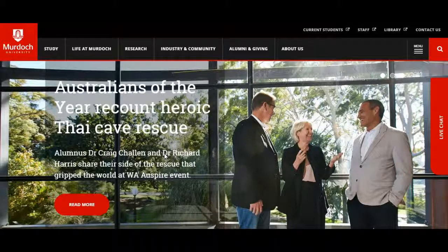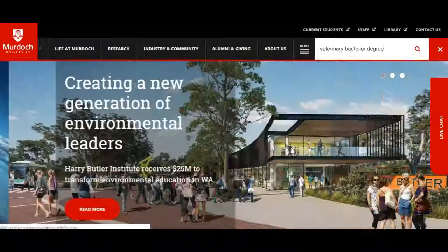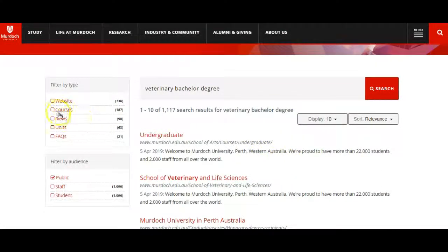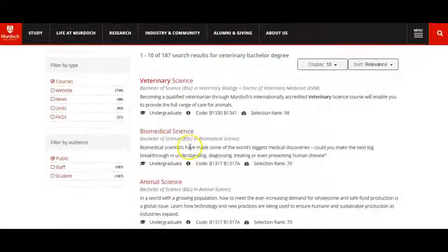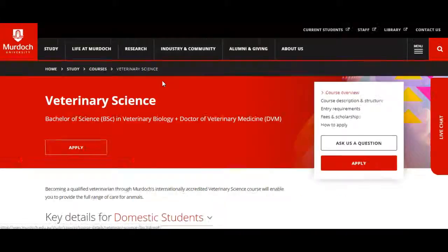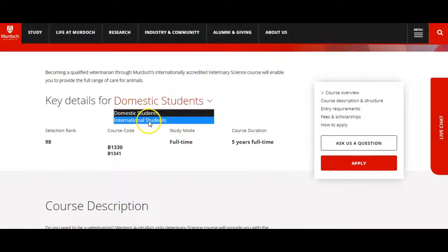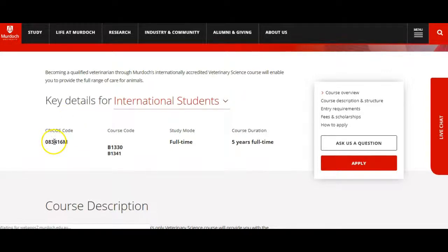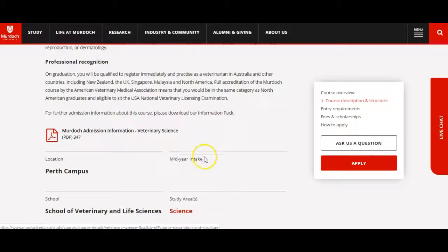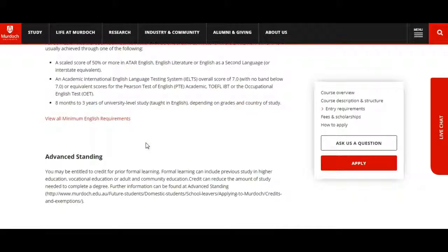It will take you to the Murdoch University website — this is the home page. From here we can click on search and type in 'veterinary bachelor degree'. It gives you the results page. We can filter by courses — click on that. Now you can see the first listing is our Bachelor of Science in Veterinary Biology and Doctor of Veterinary Medicine. This is the one we want, so click on that. This is the course page, and it will give you all the information you need about the course. You can see here that we need to click on international students. It gives you the CRICOS course code, five years full-time duration, and all the information you need to know about applying for this course. There is a PDF you can download. Here are the English requirements and the IELTS score that you need.